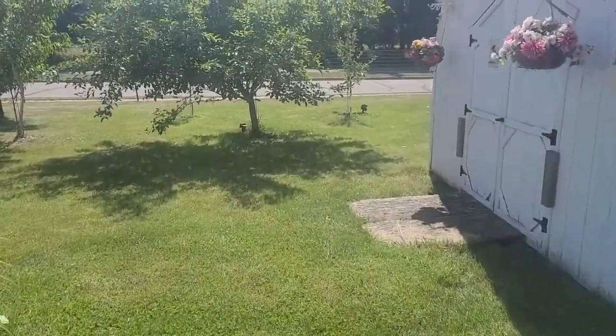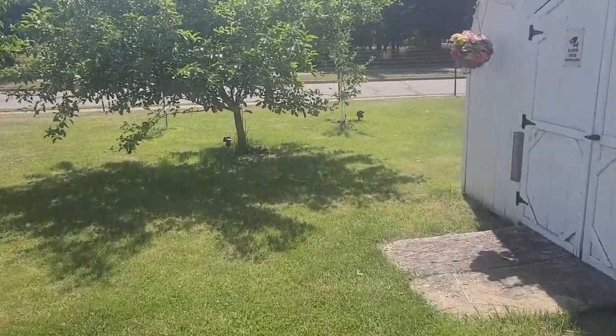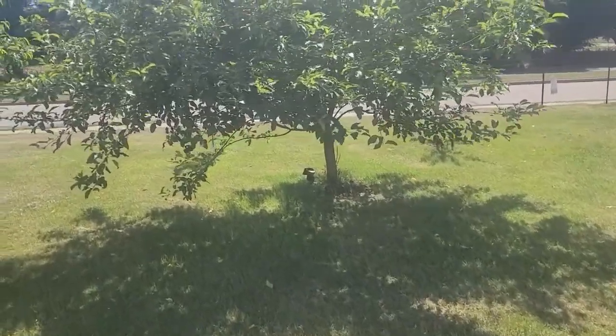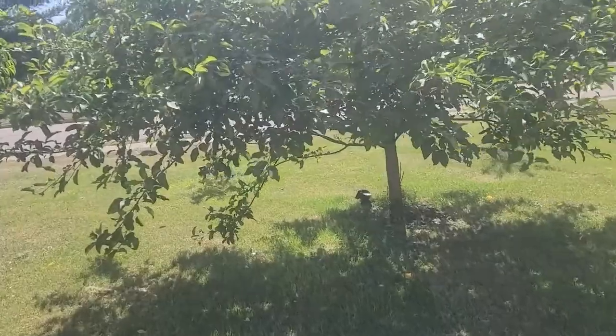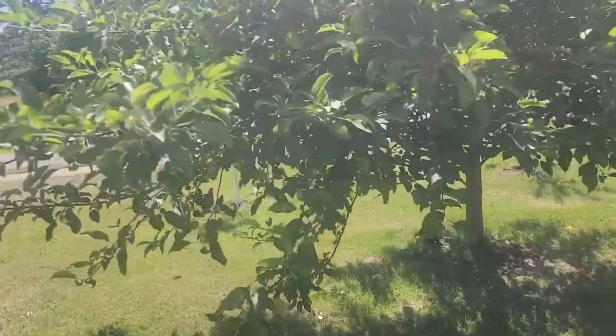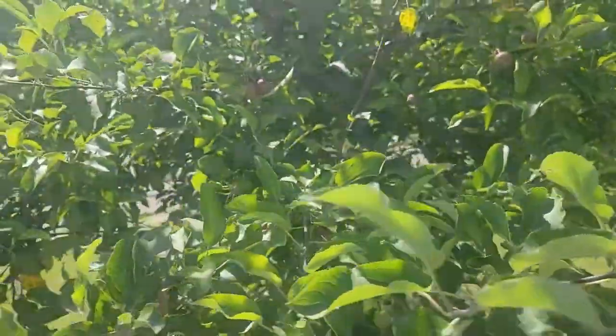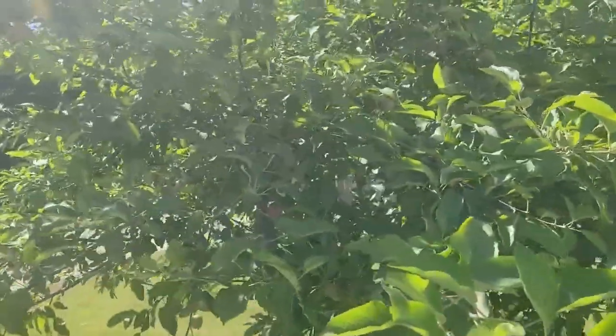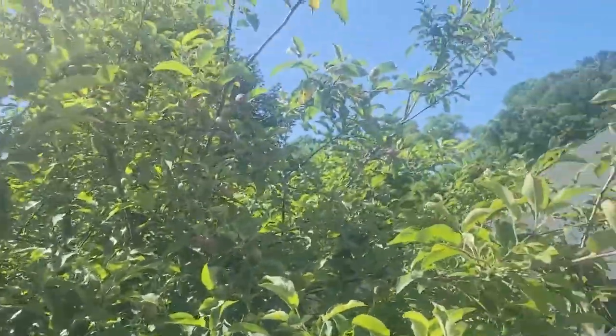Then over here, we have the orchard. We have one Macintosh and two, I believe it's Braeburn trees, and you can see, usually we don't even see the red. This is the first year I've actually even seen the red, which is doing very well.